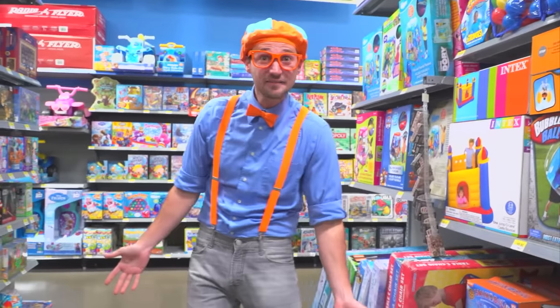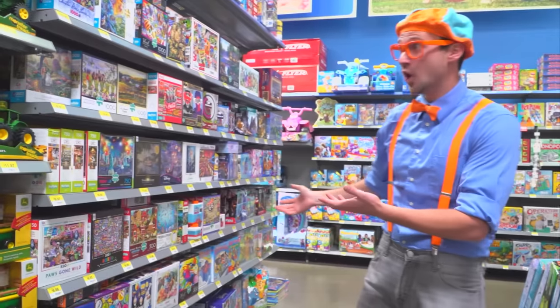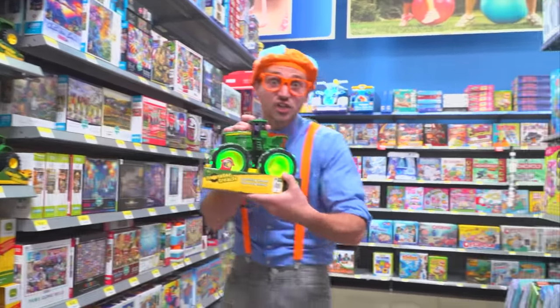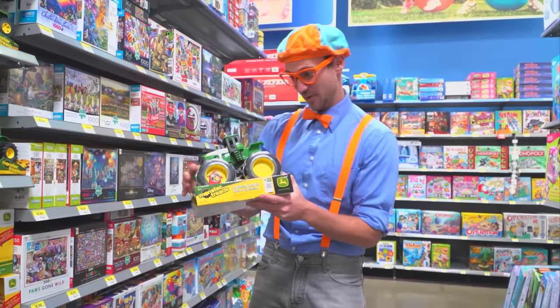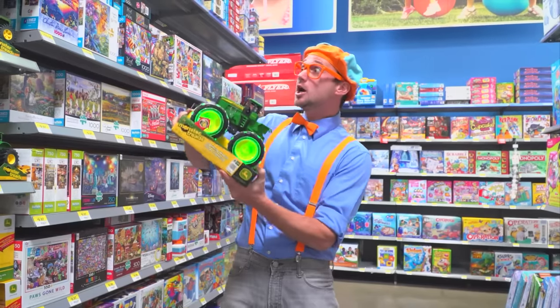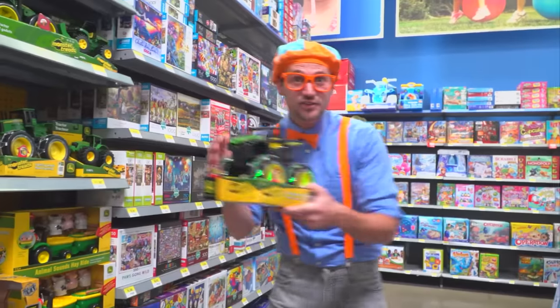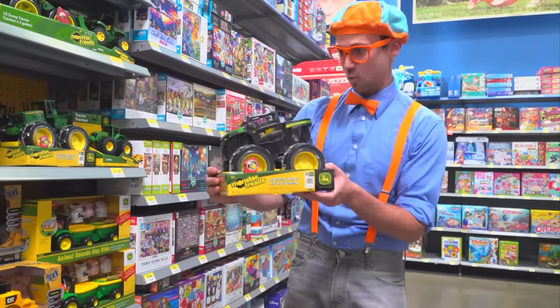Wow, I love this toy store! There's some puzzles. And some of my favorites — a tractor toy, and it's the color green. And another tractor, but this tractor is black.